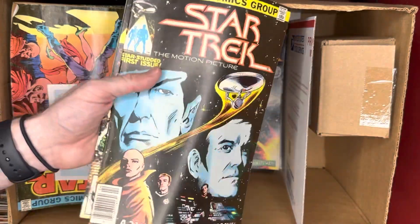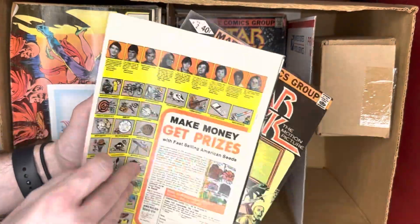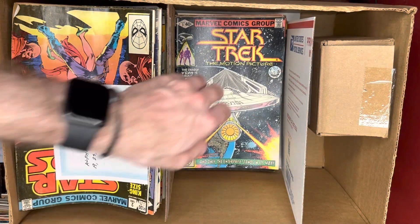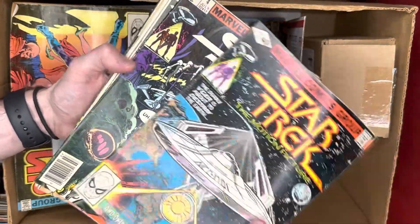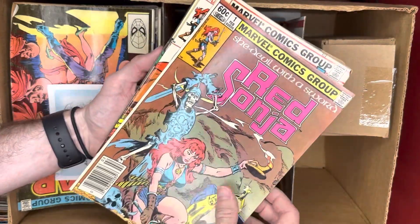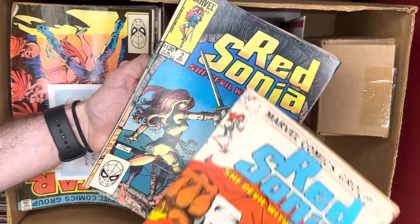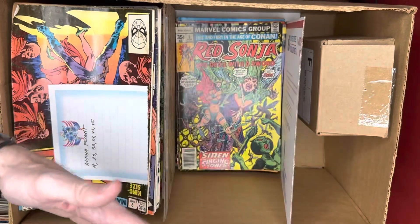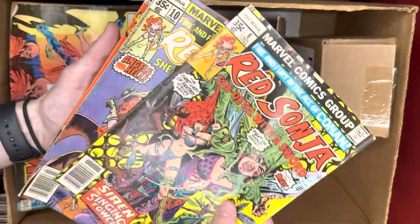Then we had some Star Trek books — Star Trek number one, kind of a minor key, though it's definitely the later Star Trek number one, not the early one. Then issues three, four, and six. Then we ran into Red Sonja — a couple of number ones, which are minor keys just for being number ones. One Red Sonja number one, then another from a different run, plus issues two, four, six, and ten.